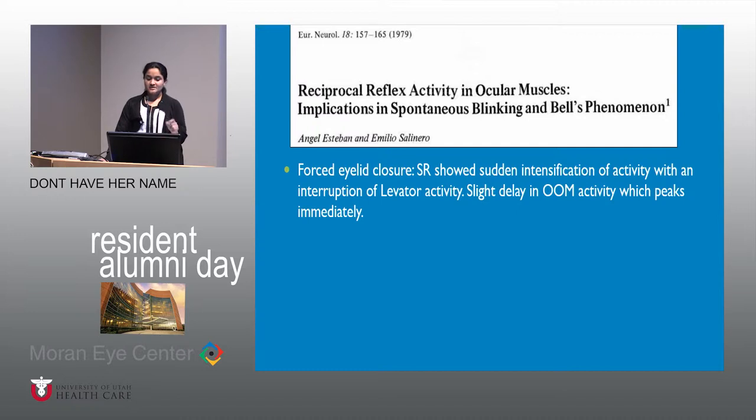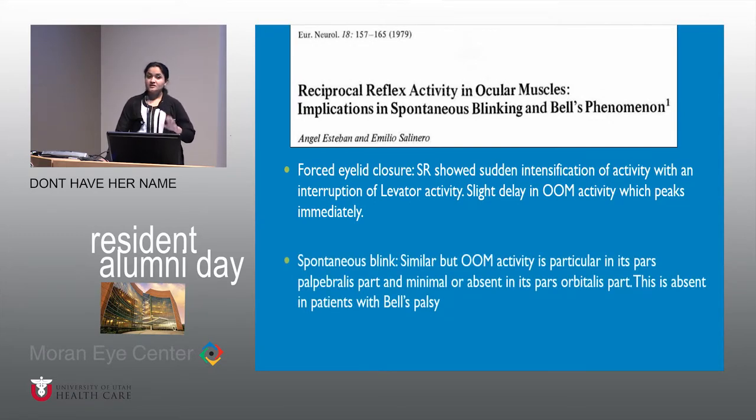In spontaneous blink, the response was similar but orbicularis activity was noted predominantly in the palpebral part rather than the orbital part. In patients with Bell's palsy, this response was muted or absent. Interestingly, in an electrically induced blink, there was no change in the basally activated superior rectus even though the blink could be elicited — a finding the authors themselves could not explain.